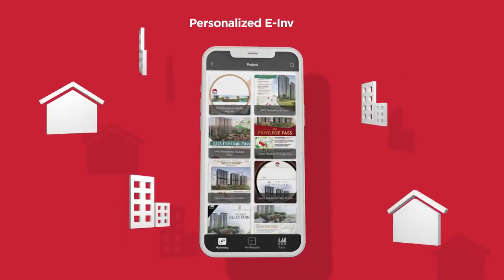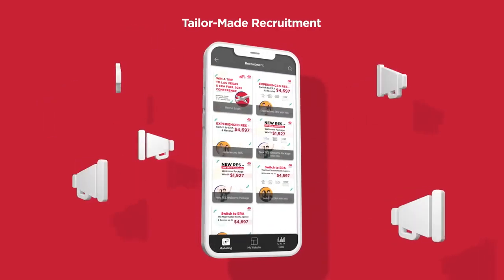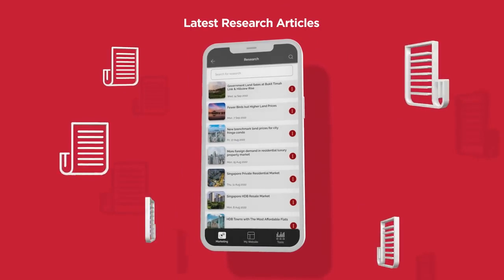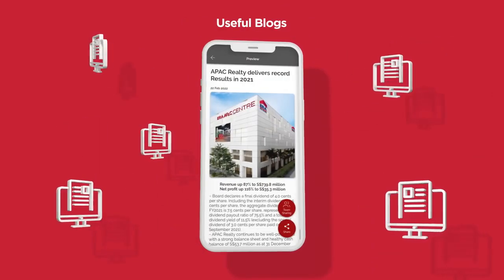Create eye-catching e-invites for the latest project launches with Suites. Or boost your recruiting efforts with easy-to-use templates. And with a new Share Now feature, keep your clients in the know with the latest market research articles, news, and easy-to-understand blogs.